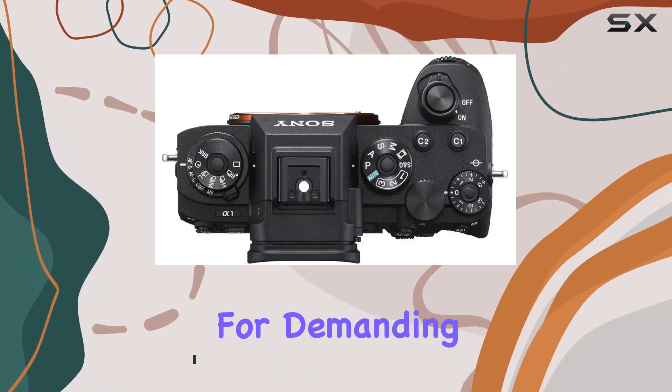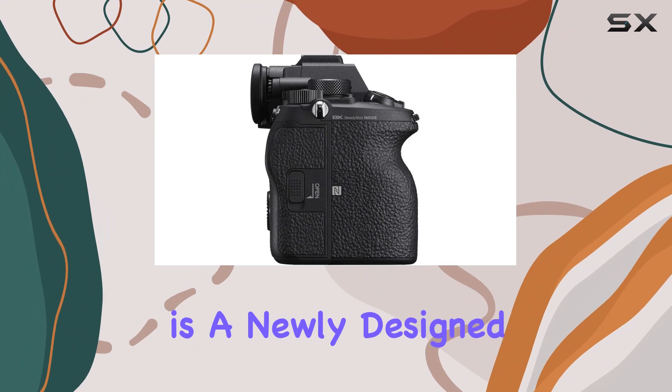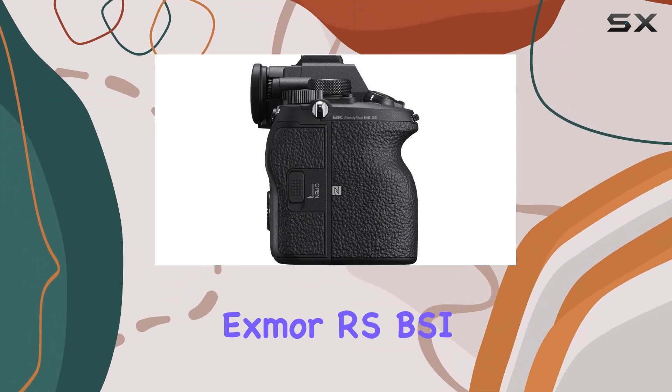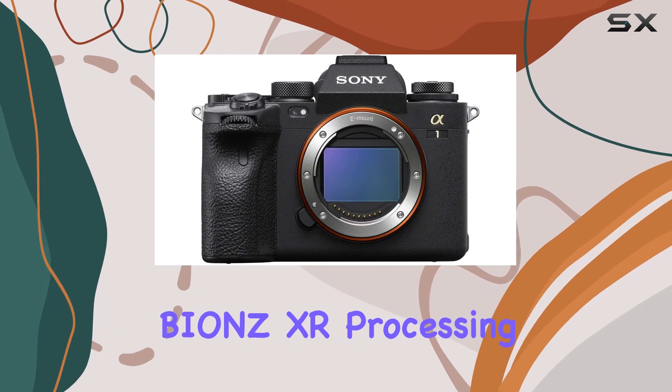The heart of the Alpha 1 is a newly designed 50.1MP full-frame Exmor RS BSI CMOS sensor, coupled with the cutting-edge Bionz XR processing engine.